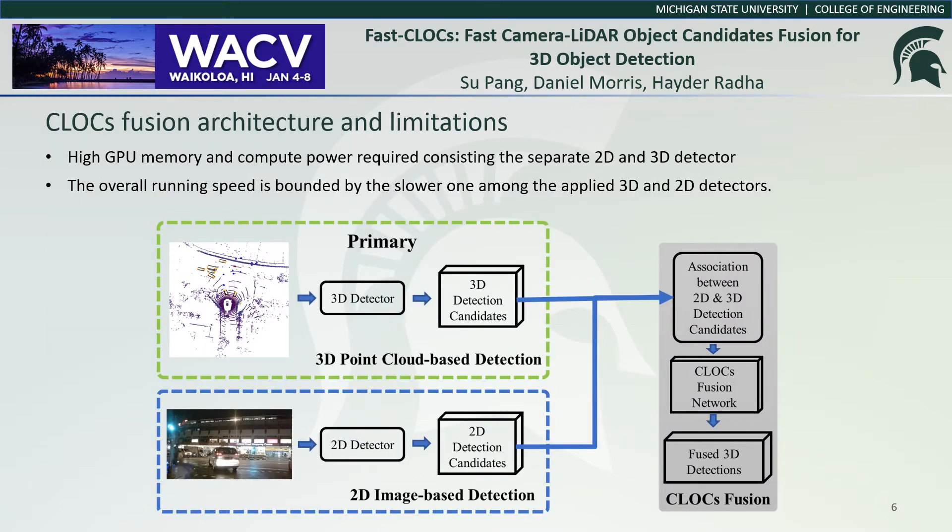In the previous work, CLOCS fuses the 3D information from a LiDAR-only detector and classification information from an image-only detector, achieving improved performance on 3D detection. However, by requiring a 2D detector and a 3D detector to run simultaneously, CLOCS uses high GPU memory and compute power. The overall running speed is also bounded by the slower of the two detectors. So in this paper, we studied and addressed these issues in the original CLOCS and proposed Fast CLOCS with faster running speed and lower system complexity.